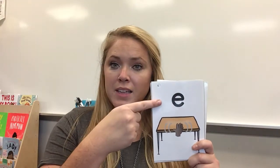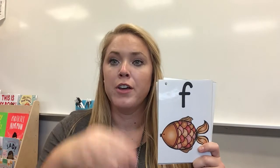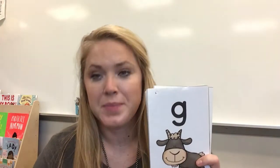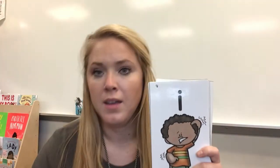E, edge, e. F, fish, f. G, goat, g. H, hat, h. I, itch, ih.